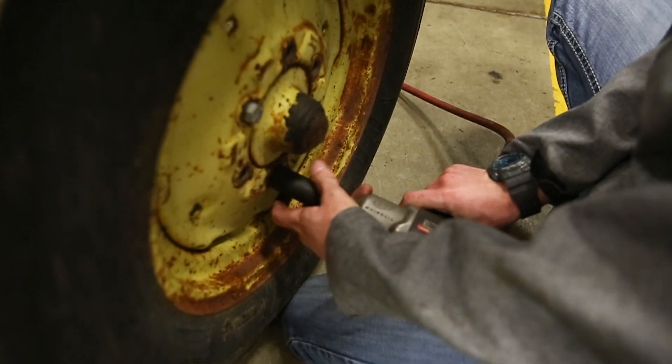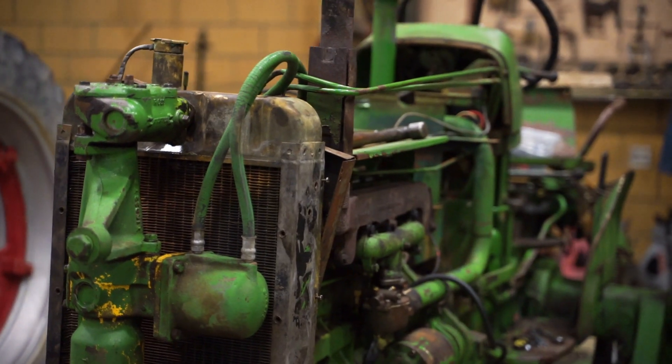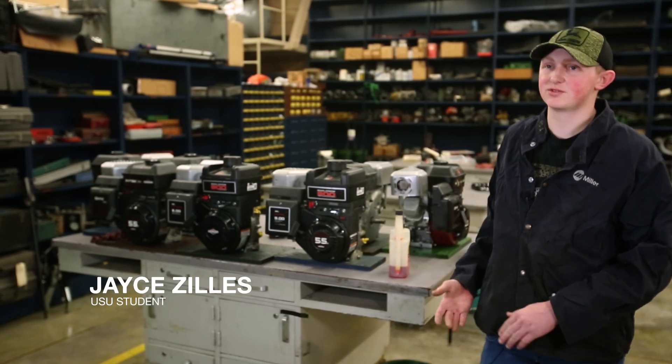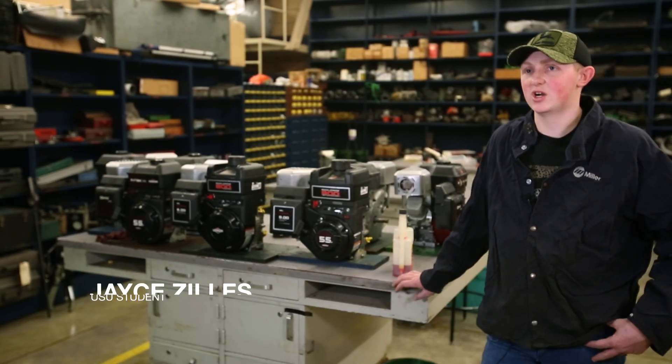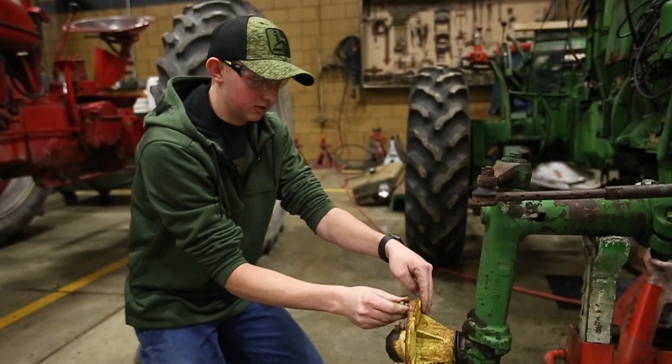This type of learning environment is great for me because I've always been a hands-on student, and this kind of gives me more of that aspect — I can go from everything I'm learning in the books in the classroom to putting it out into the shop and seeing it all transformed from book knowledge to hands-on.